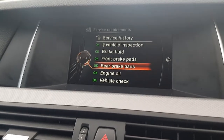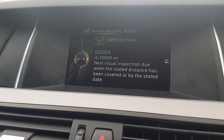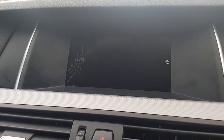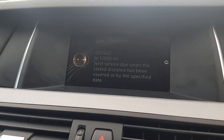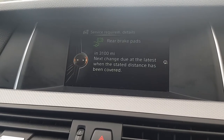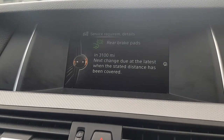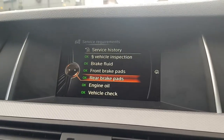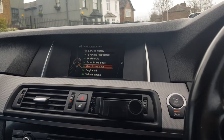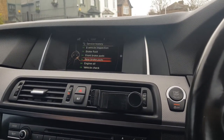If you want to change anything else like your vehicle check, I don't think you're able to adjust that — my vehicle check is expected in about four years' time. My engine oil is fine for about two years. My rear brake pads are showing about 3,100 miles remaining, though in my last inspection they said I don't need to change them anytime soon.